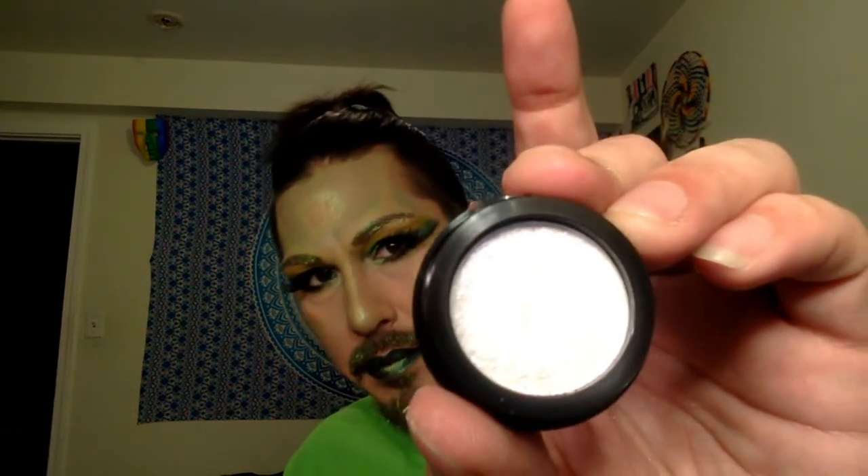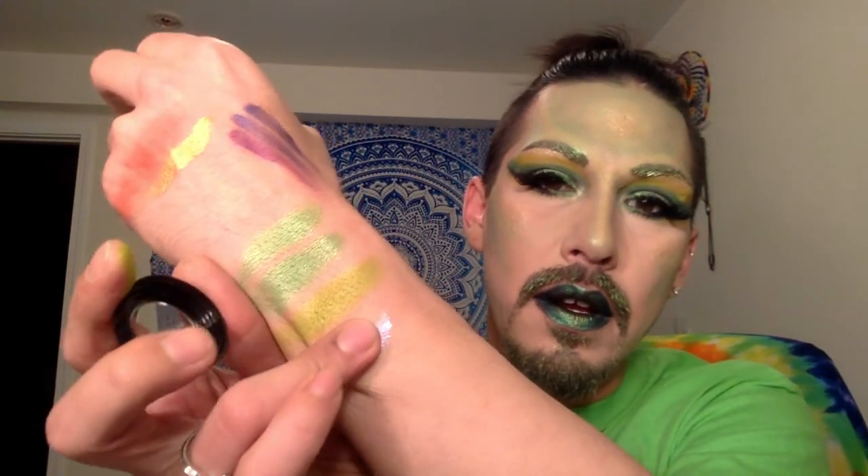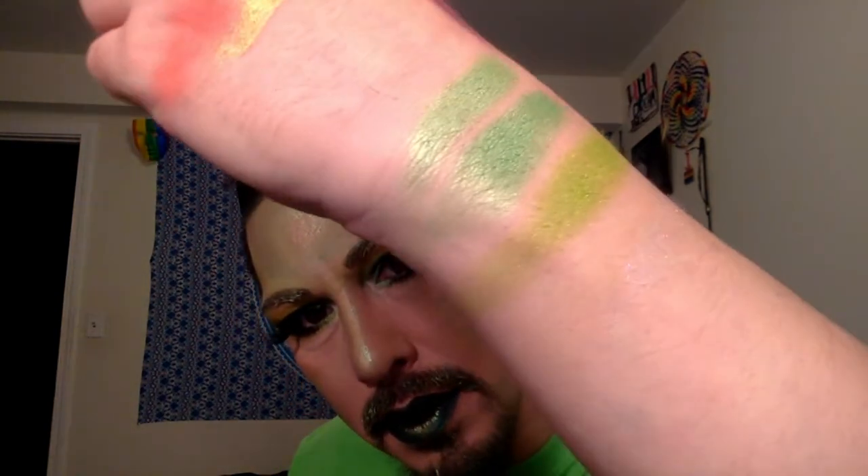I do have one more thing — this is by Revolution. It was $8.00, but they're actually on sale now for $2.00 — just my luck, they go on sale after I buy them. This is called Unicorn Foil, and it does come with a primer. It's basically like a glitter — it's got purples and pinks and a little bit of blue. It actually might be good as a highlight also.